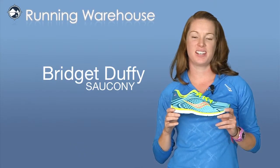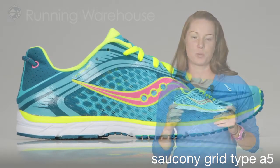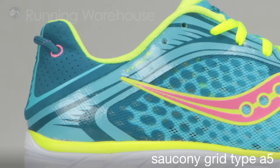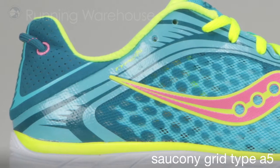Hi, I'm Bridget Duffy from Saucony here at the Running Warehouse to introduce the Saucony Grid Type A5 for women. The Grid Type A5 is Saucony's lightest road racing flat to date. At 5.6 ounces, this shoe is a choice for runners seeking a neutral, lightweight shoe for fast training or race days.